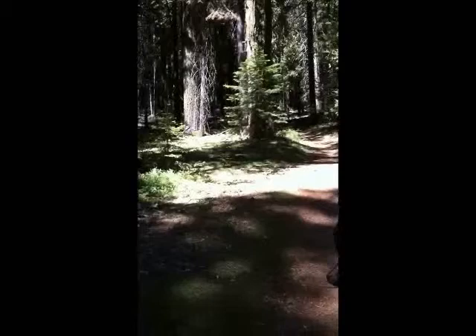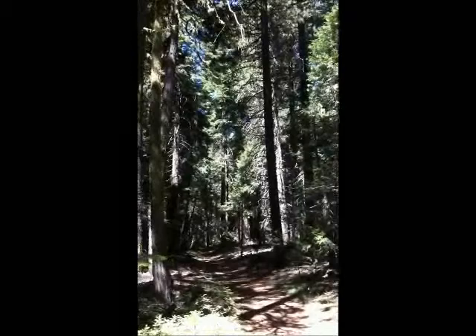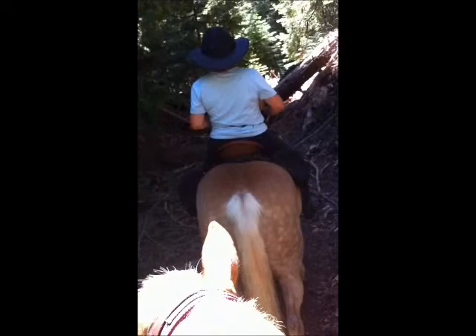Annie is happy. At first she didn't quite understand what all the shadows on the ground were from the sun, but now she is loving it. She's down here — there she is — checking out the grass over here.